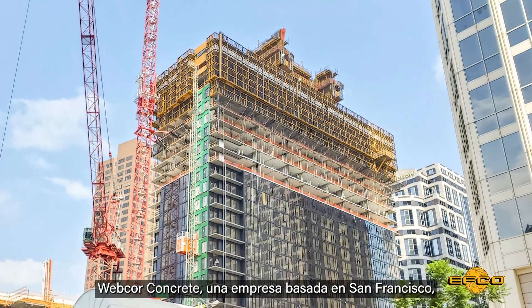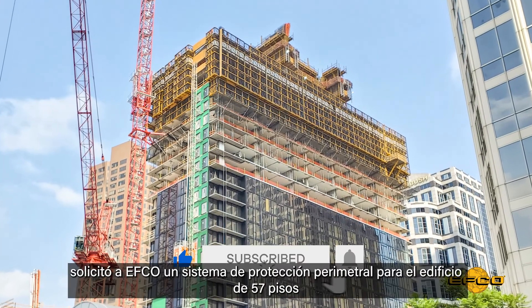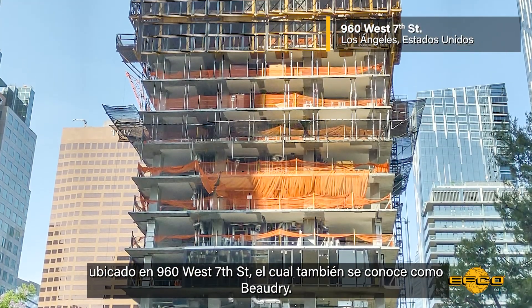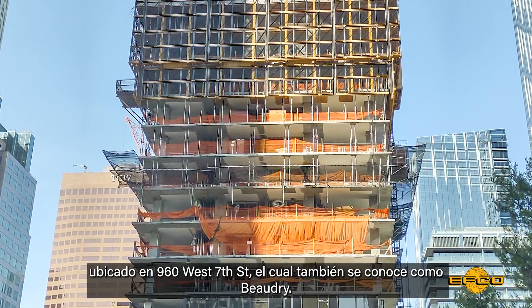Wedcore Concrete, headquartered in San Francisco, California, worked with EFCO for an edge protection system for the 57-story high-rise at 960 West 7th Street, also known as Beaudry.